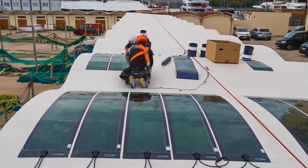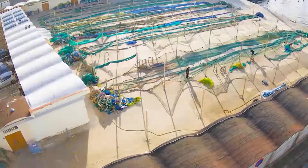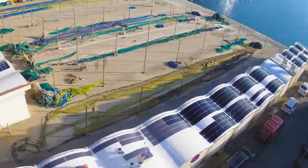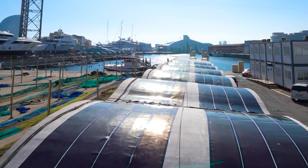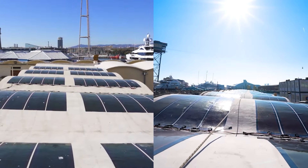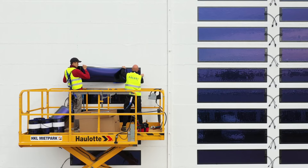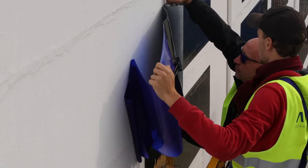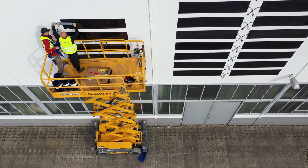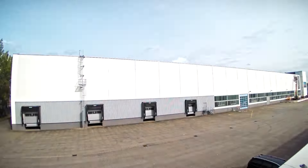Addressing the fact that 98% of global rooftops remain untapped for solar power, Helot Tech aims to unlock this potential. Their solar films, based on organic photovoltaic technology, are designed to be ultra-light, flexible and easily applicable to various surfaces. Emphasizing sustainability, Helot Tech's solar films boast an ultra-low carbon footprint of less than 10g CO₂ emitted per kWh, making them among the greenest energy sources available.